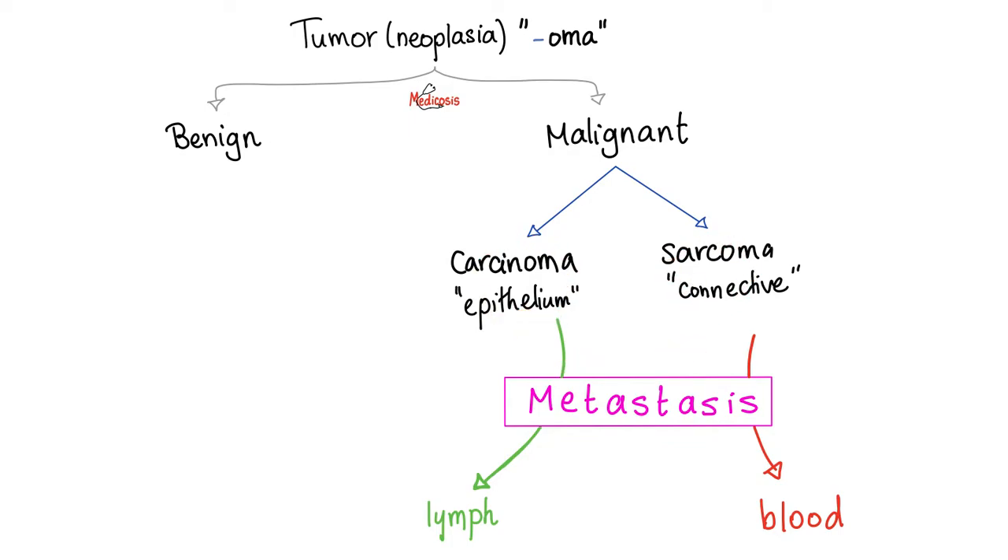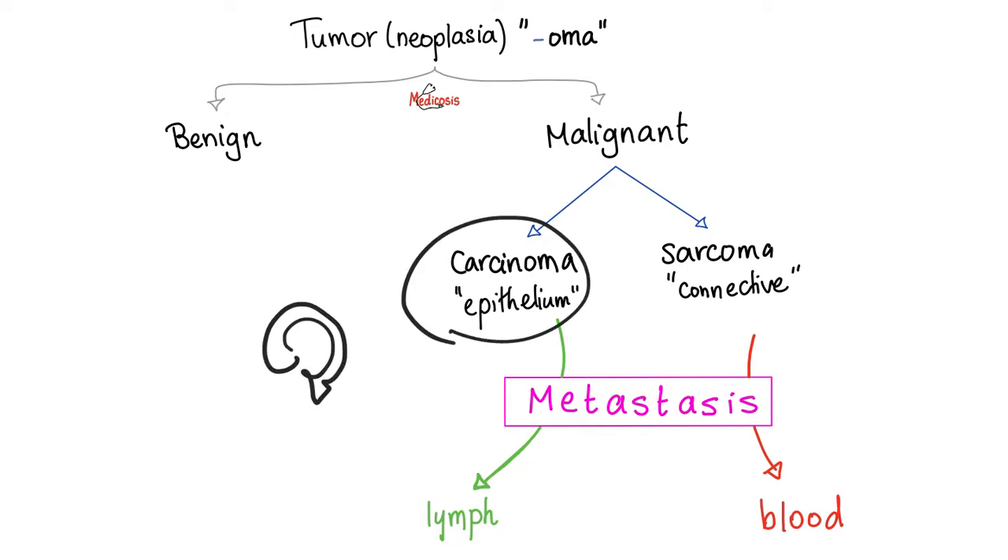Cancer predilection — preferences. When cancer metastasizes, benign tumors never metastasize. It can select the tissue to which it will spread. Carcinomas prefer to metastasize to lymph, but sarcomas prefer to metastasize to blood — it's flesh and blood. Most prostate cancers are adenocarcinomas, and carcinomas metastasize to lymph nodes. Quiz time: if I have prostate carcinoma, which lymph node will be involved? Let me know in the comment section.